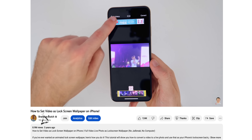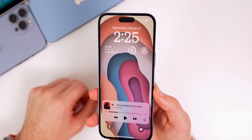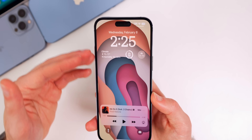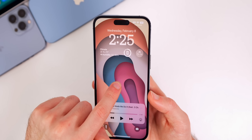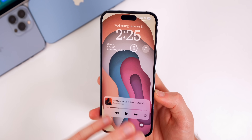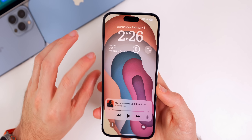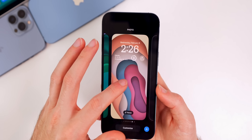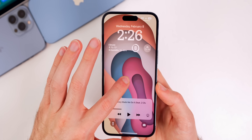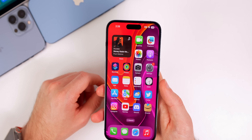One of my most-viewed YouTube videos is how to get a live photo or video playing on the iPhone lock screen, and I think that just proves the demand for this feature. iOS 17 needs native live photo support for the lock screen without any workaround. Right now pressing and holding invokes the lock screen customization menu. I miss 3D touch — a light press could show the live photo while a hard press pulls up customization — but since that's tied to display tech, it's probably never coming back.